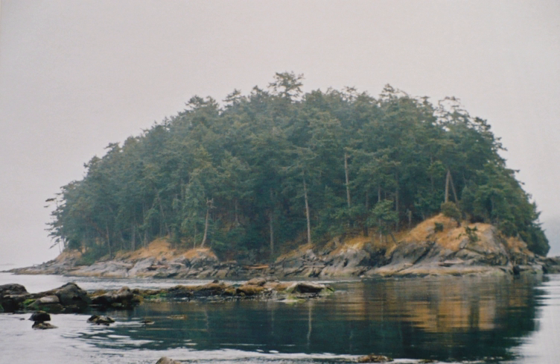Mayne Island Hiking: There is an easy 1.5 km loop trail at Bennett Bay that leads to Campbell Point. Campbell Point features remnant old-growth forest and views of Georgeson Island. Bennett Bay has a sandy beach suitable for sunbathing and swimming. Georgina Point is the location of a historic lighthouse, built in 1885, marking the entrance to Active Pass. Orca whales, harbour seals and seabirds can all be seen at Georgina Point.